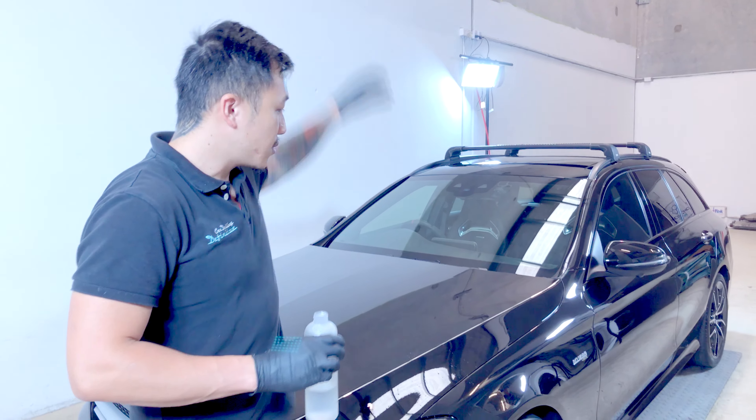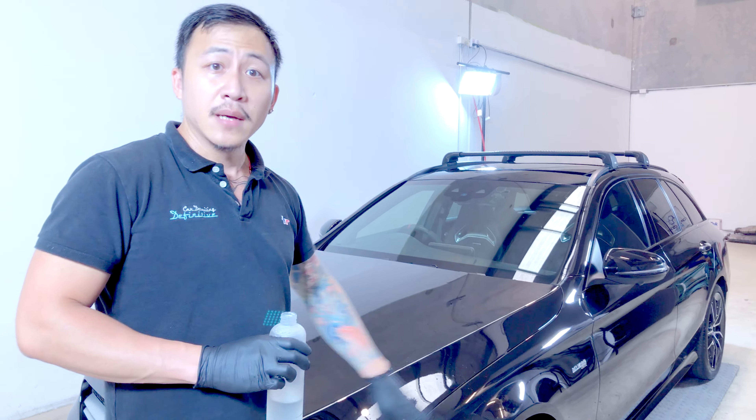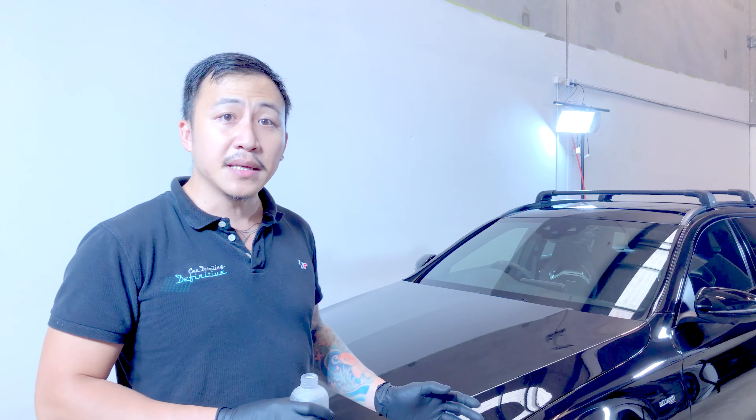Especially after rain — when you've got dirt on there and rain water comes down, that rain water itself will push most of the dirt off the surface.